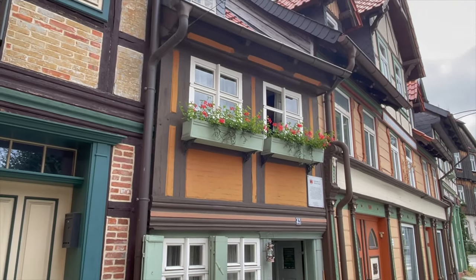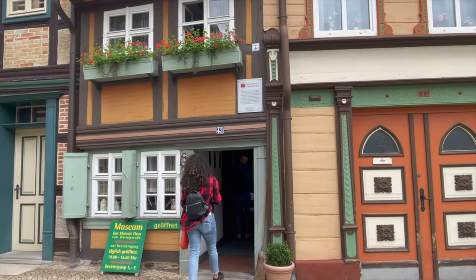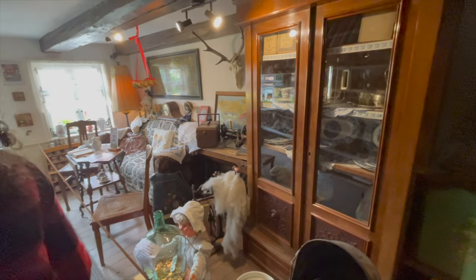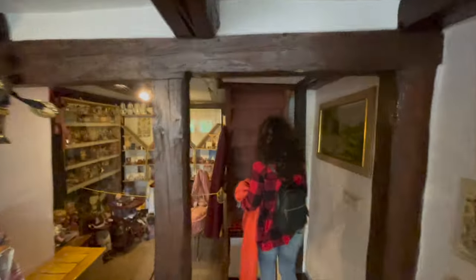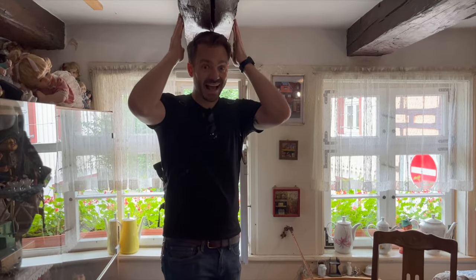First up we're heading to the Kleinstes Haus, or the smallest house here in Wernigerode. It's actually a museum that you can go in and visit. It only costs a euro, and while it's all in German, it's just a quick look around — it's only nine and a half feet by thirteen feet with a first and second floor. You do have to watch your head because it's really small, but it's pretty cool to see a historic small house in this beautiful historic German city.